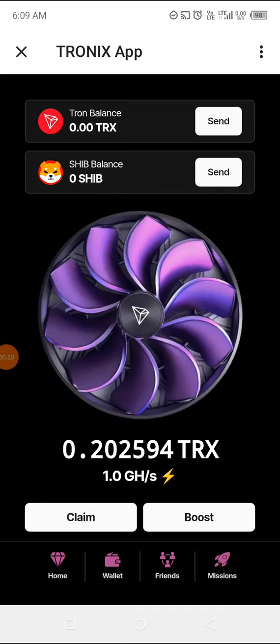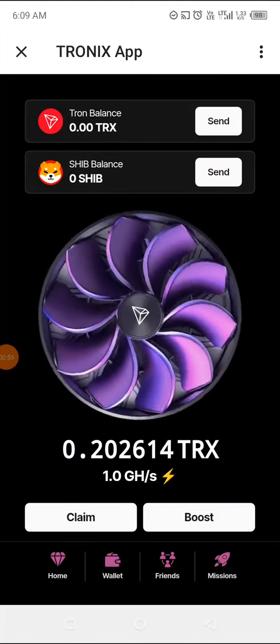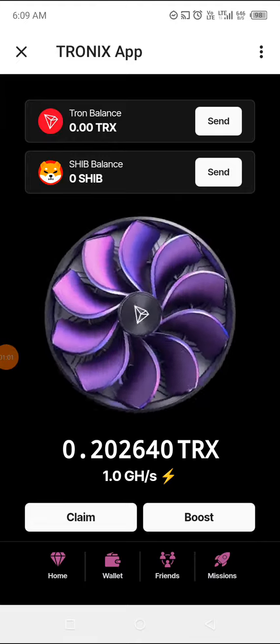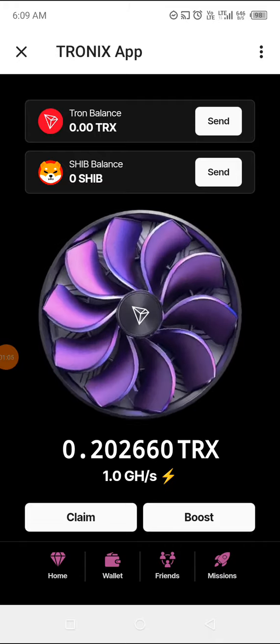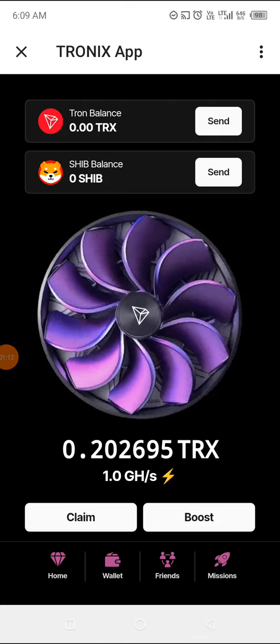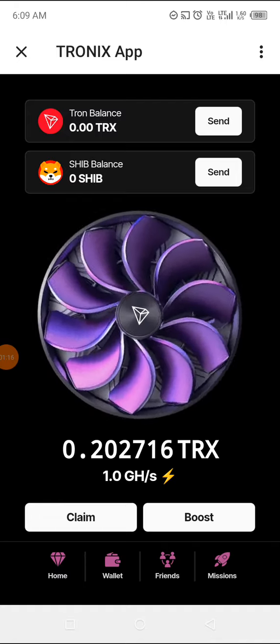I think if you press on it it will run faster — as I'm pressing on it right now the wheel is running very fast. But even if you don't press on it, it will keep mining itself, and there is a threshold for collecting the Tronix that has been mined.